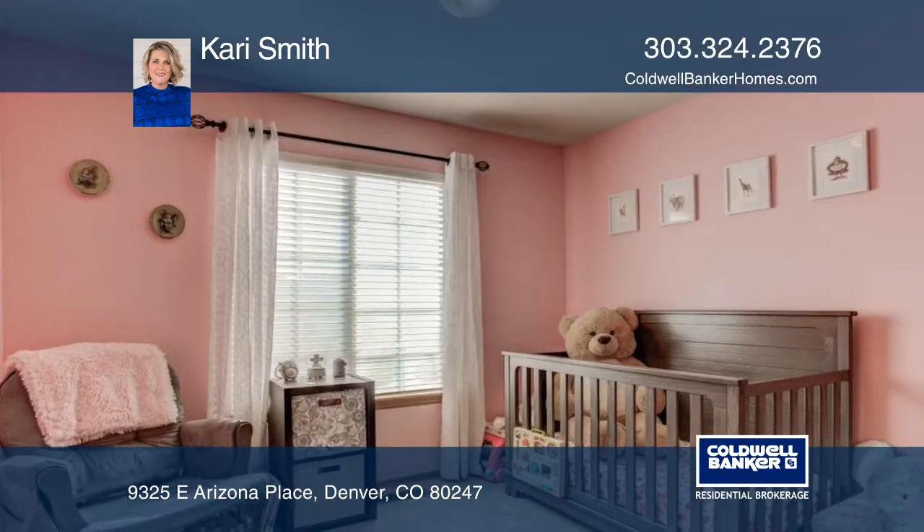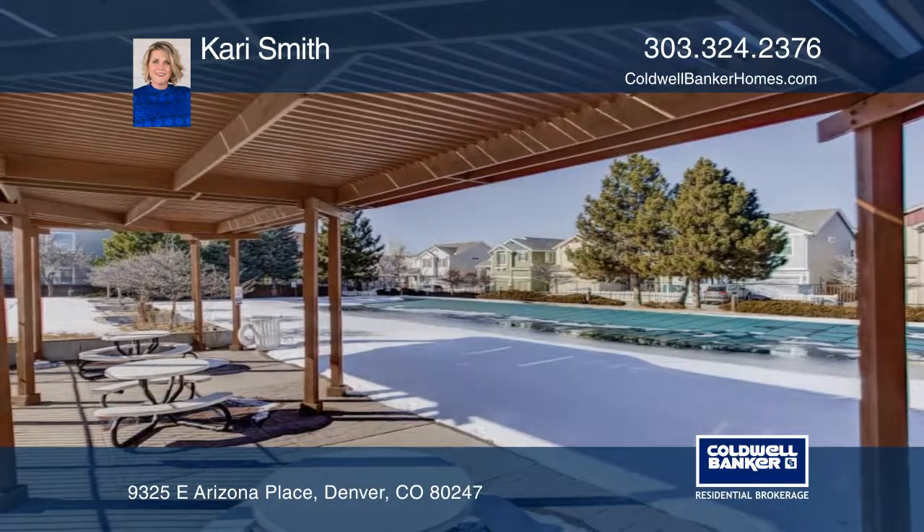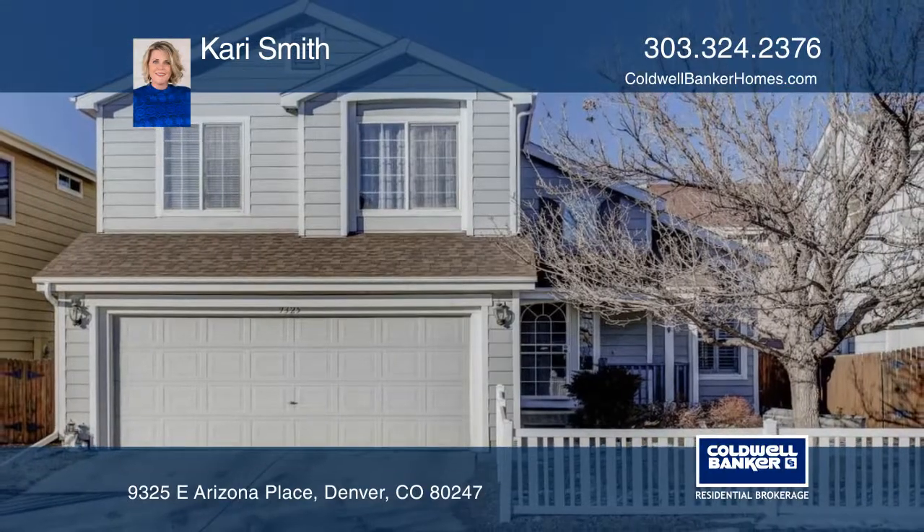Enjoy shopping and dining options at the Gardens on Havana and easy access into Cherry Creek in downtown Denver. Make this home yours with a call to Carrie Smith. Thank you.